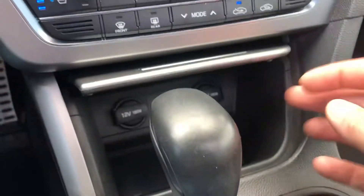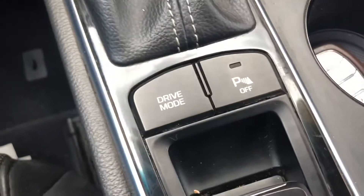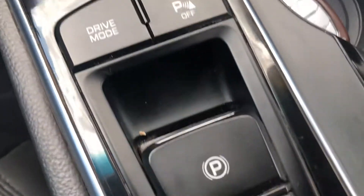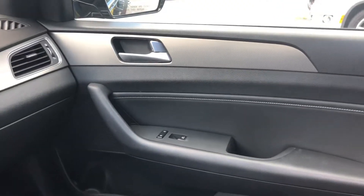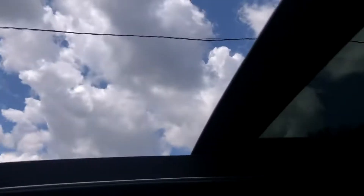Hidden storage compartments, USB port — you name it, it goes on and on. It has a drive mode for sport or eco. The emergency parking brake is electronic. Push button start, so as long as you have the key on you, you can push that button and take off.